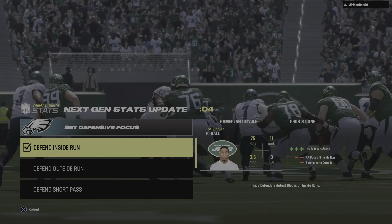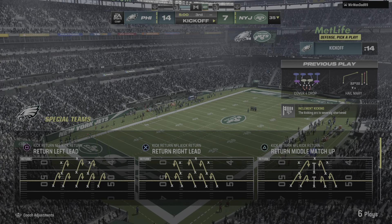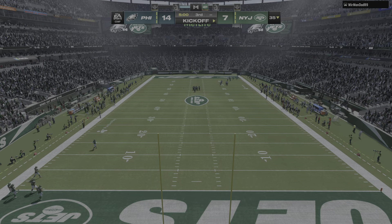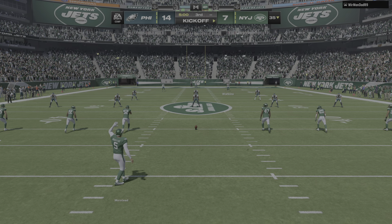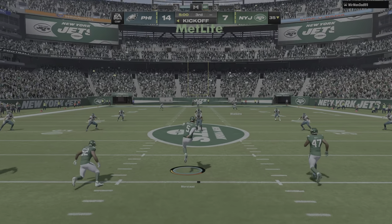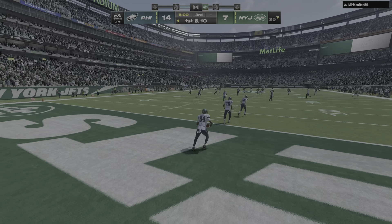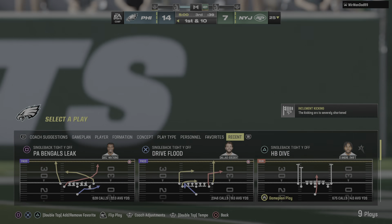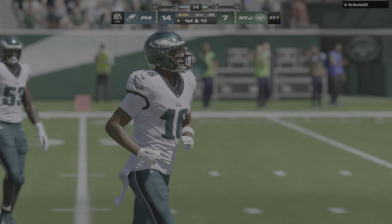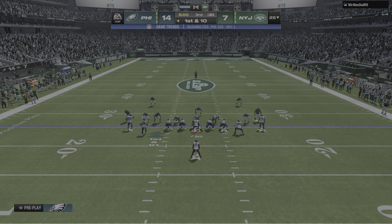We're back, halftime over. We are ready for number three, alongside Charles Davis, I'm Brandon Gordon. A one-touchdown ball game, 14-7, our score as we get back at it on EA Sports. With a fair catch taken short of the goal line, they'll begin this third quarter at their own 25. This Philly offense is set to go and they've got the lead.